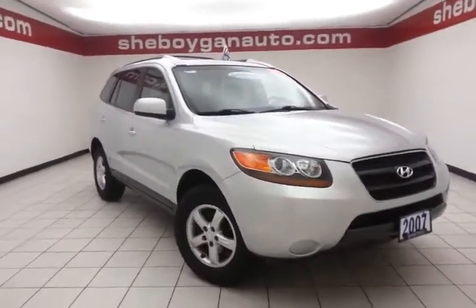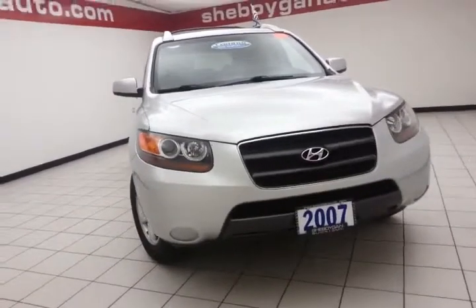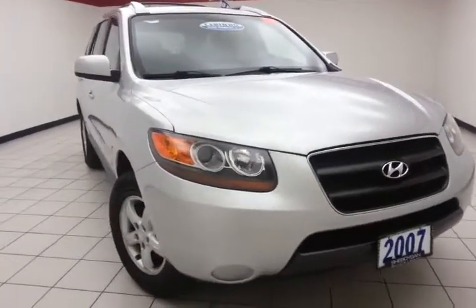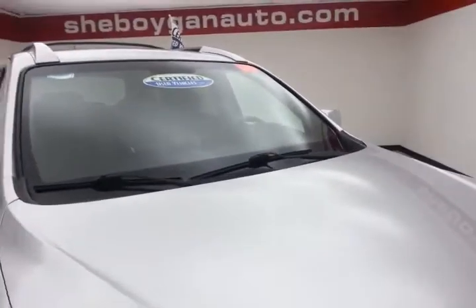Welcome to Sheboygan Chevrolet Chrysler Center. Today's special is a 2007 Hyundai Santa Fe GLS, stock number Z2143A. Only 66,000 miles on this local trade, bright silver in color.